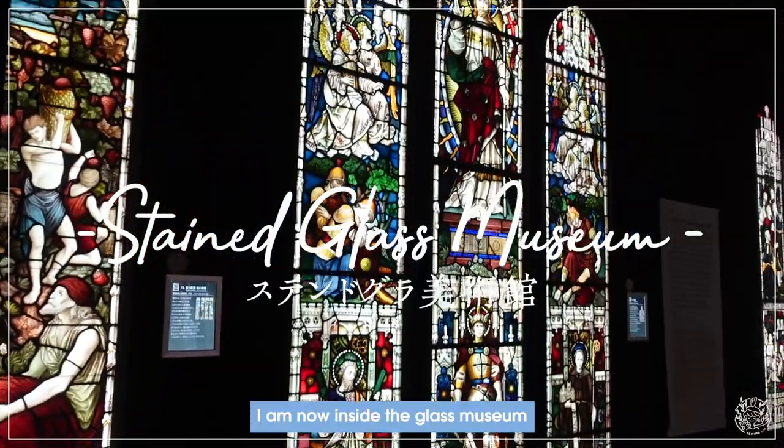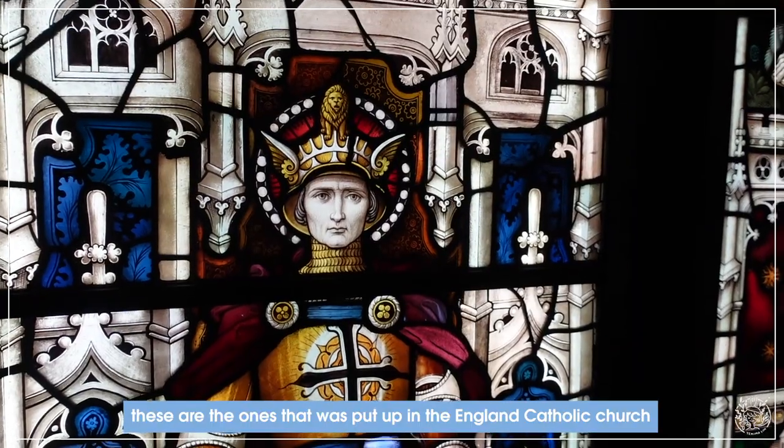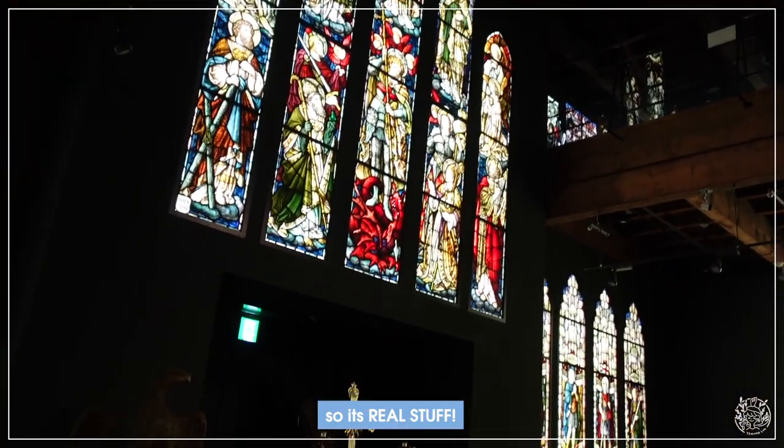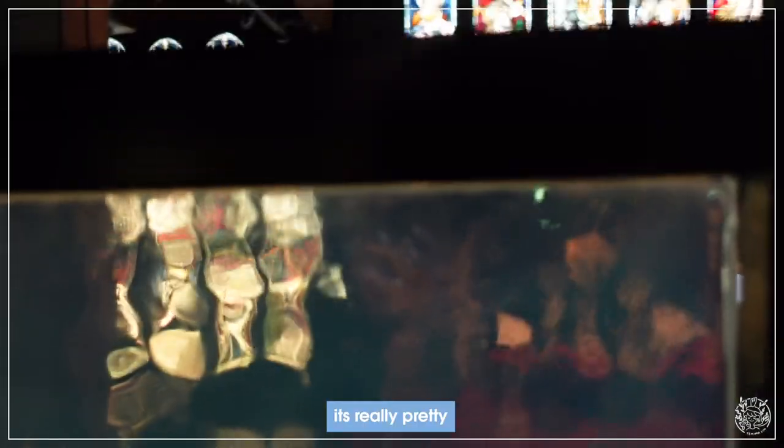We're right now inside the glass museum and these glass pieces are displayed everywhere — it's really pretty.